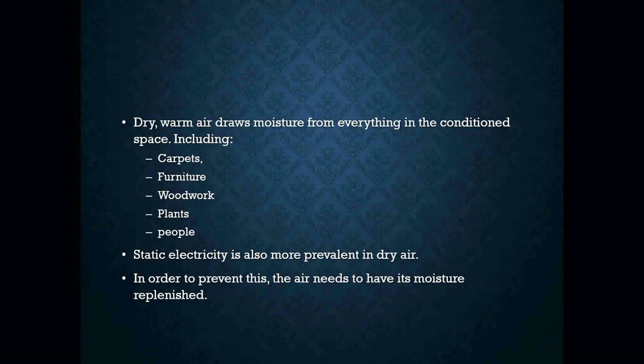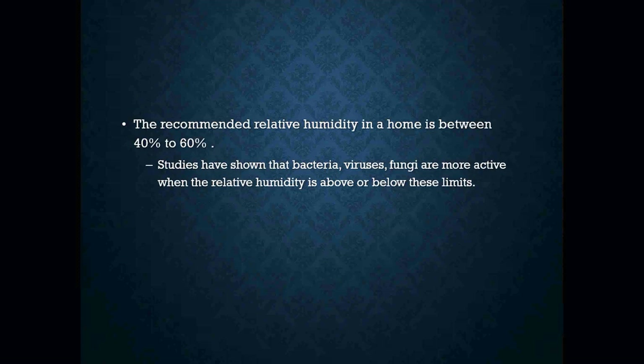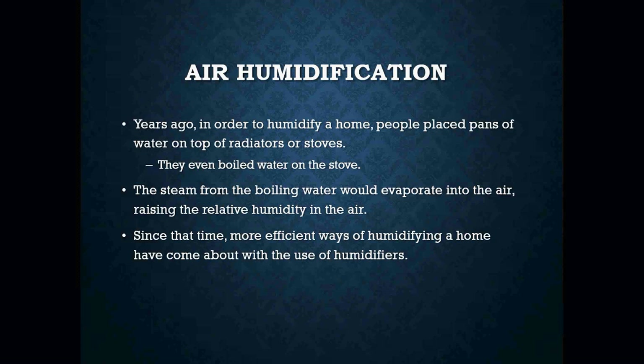In order to prevent this, the air needs to have its moisture replenished. In HVAC, it is recommended that we try to keep relative humidity in our homes anywhere between 40% and 60%. Studies have shown that bacteria, viruses, and fungi are all active when relative humidity is above or below these limits.